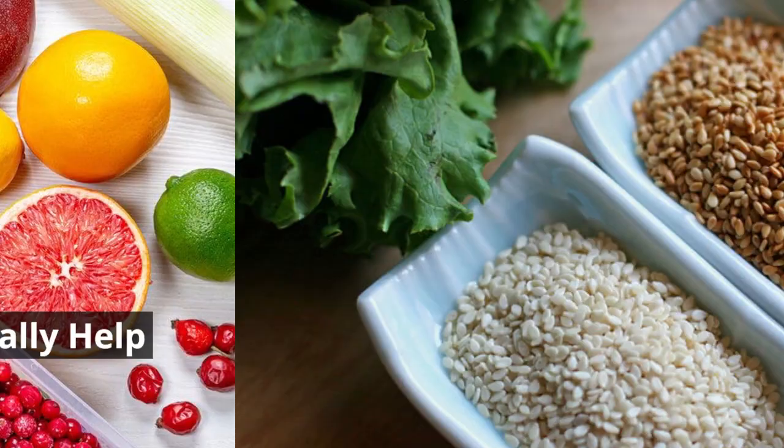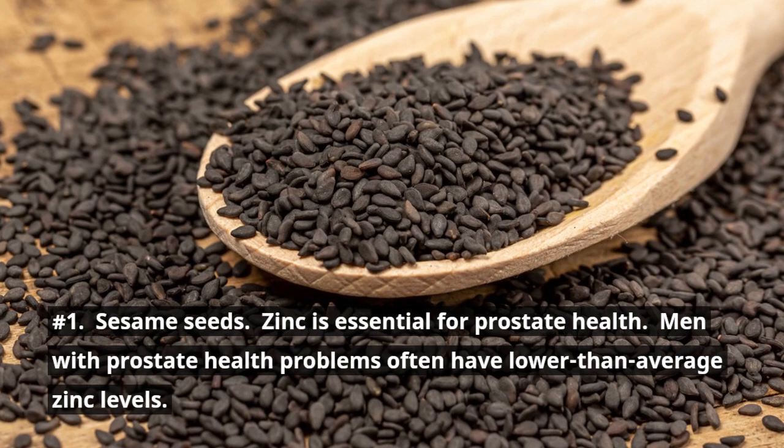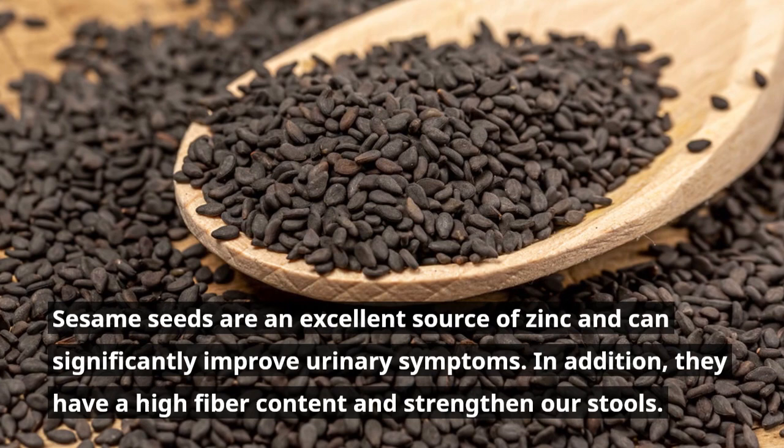Number 1: Sesame Seeds. Zinc is essential for prostate health. Men with prostate health problems often have lower than average zinc levels. Sesame seeds are an excellent source of zinc and can significantly improve urinary symptoms. In addition, they have a high fiber content that strengthens our stools.